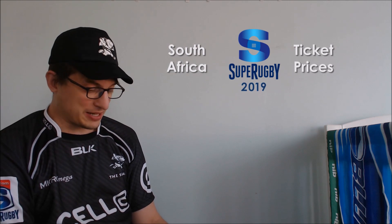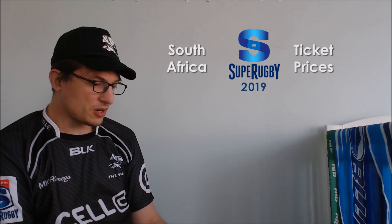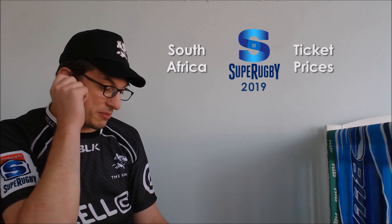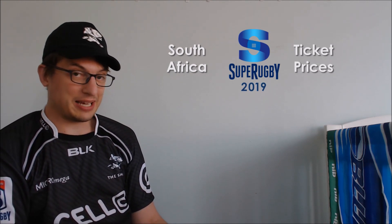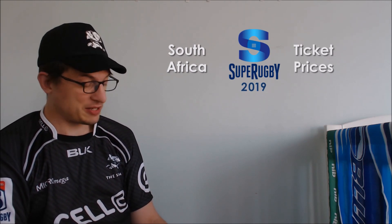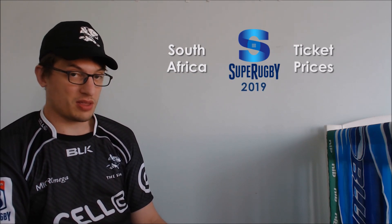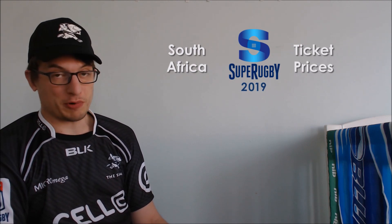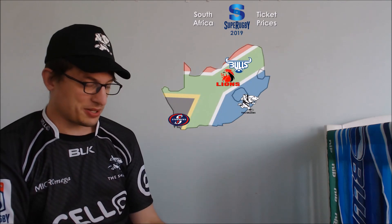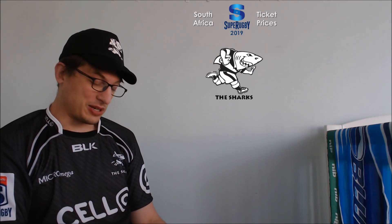Eight game memberships for the most part — some of them seven, because the New Zealand teams do move the games around a little bit, usually one outside their main center. For all the South African teams, it seems like they're playing eight games at home. I've had a look at their prices just to see how they compare for cheap seats, expensive seats, and what kind of bonuses or extras you get with that purchase price. I'm going to work my way kind of from east to west, so I'll start with the Sharks. That's why I got this jersey on — plus I like the Sharks jersey a lot. They always make nice jerseys.